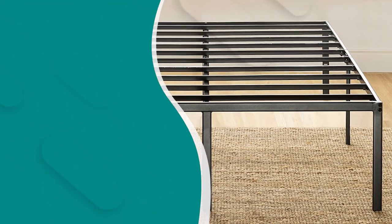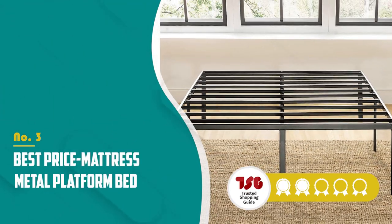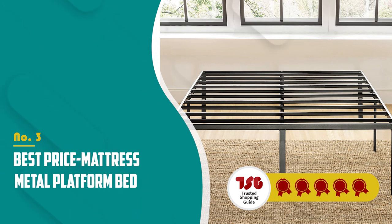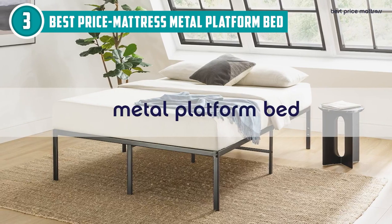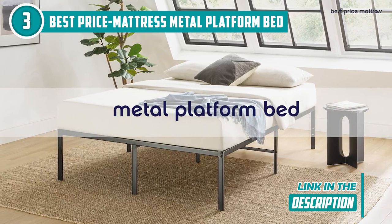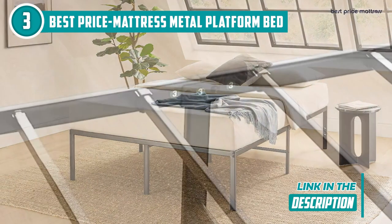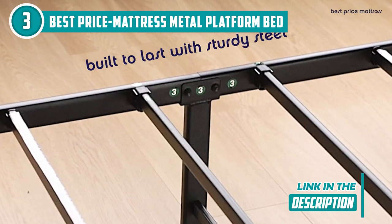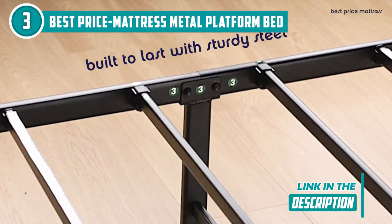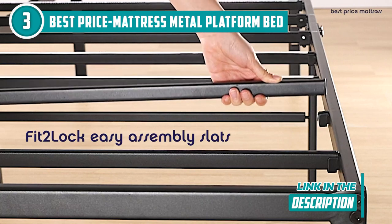The third metal bed frame on our list is the Best Price Mattress Metal Platform Bed, which TrustedShoppingGuy.com has awarded a five-batch rating. This model showcases a timeless and traditional style that seamlessly complements any bedroom or guest room. Gone are the days of searching for a separate box spring or foundation, because this platform bed has it covered with its sturdy steel slats. Simply follow the straightforward instructions, place your mattress on top, and your room will be transformed in no time.